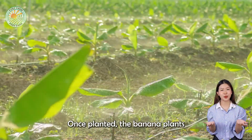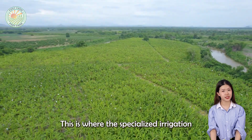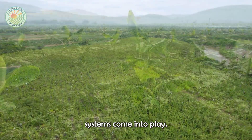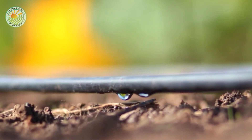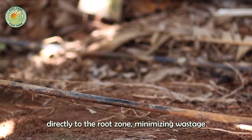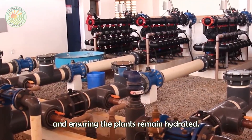Once planted, the banana plants require regular watering. This is where specialized irrigation systems come into play. Drip irrigation is commonly used, providing a steady supply of water directly to the root zone, minimizing wastage, and ensuring the plants remain hydrated.